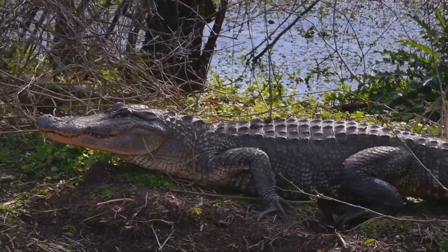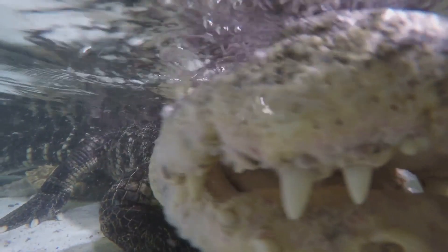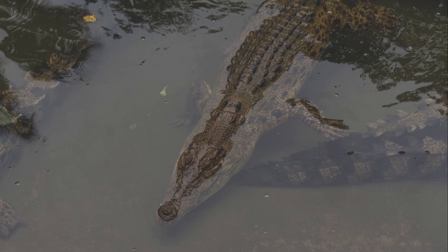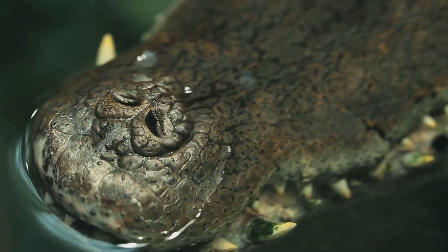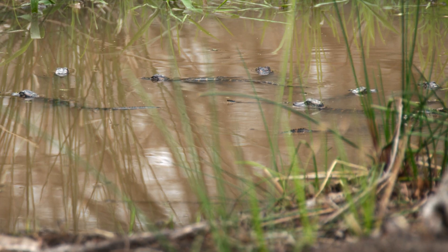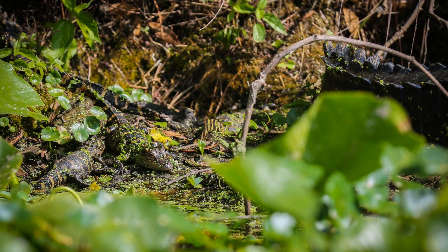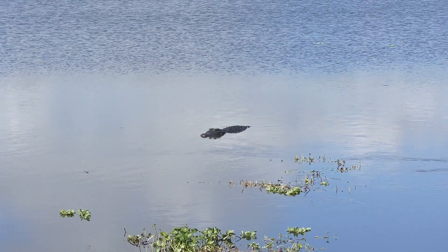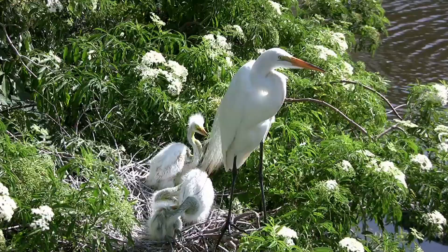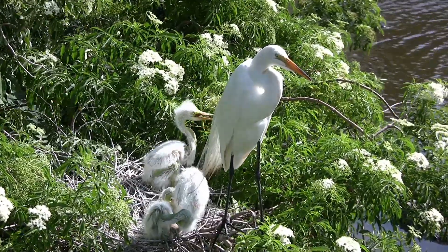Alligators are ambush predators. They lie in wait for their prey to come close, then strike with lightning speed. Alligators have a special adaptation called a glottis — a flap of skin at the back of their throat — that allows them to open their mouths underwater without swallowing water. Young alligators eat insects, small fish, and crustaceans. As they grow larger, their prey size increases. Adult alligators are capable of taking down large prey, including deer and wild pigs.